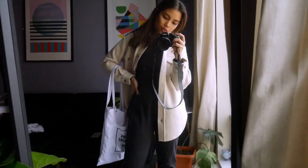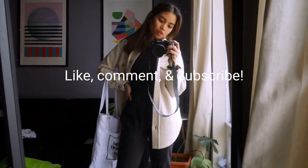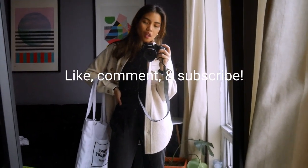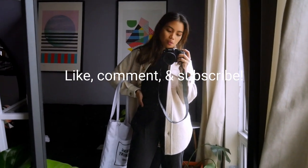I hope you enjoyed this video! Comment down below what you want to see more of on this channel. I'd be happy to give you more fashion content because that's what I love and that's what I'm here for.